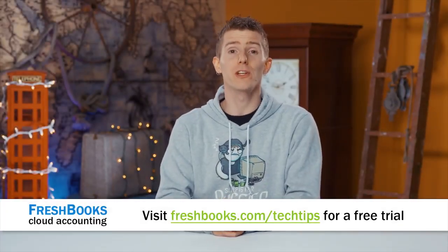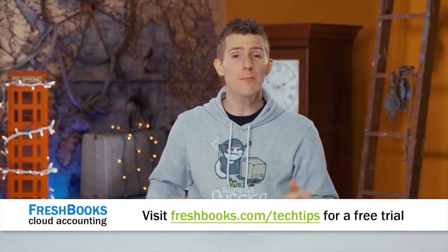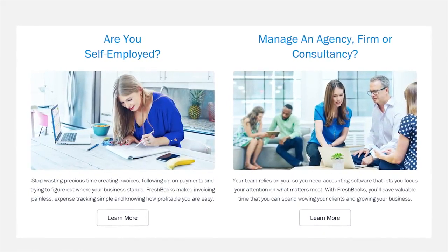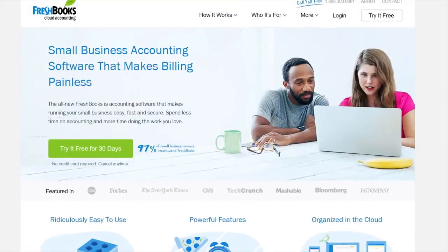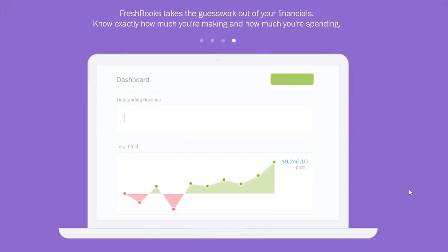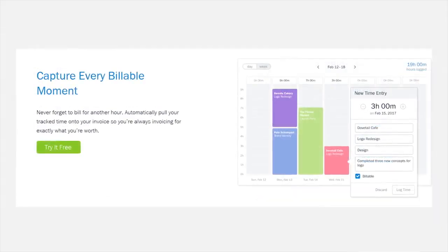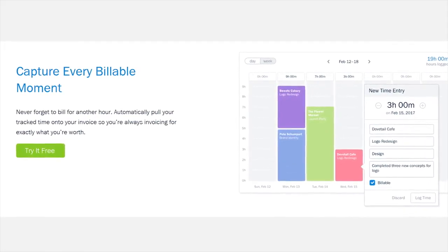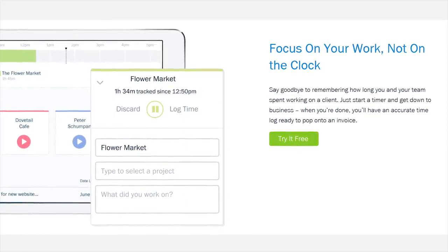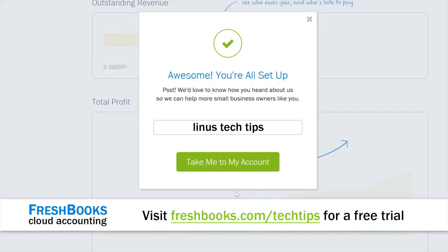Are you a freelancer or a small business owner looking for a way to be more productive, more organized, and get paid faster? FreshBooks could have the solution for you. It's cloud-based accounting software designed for people who are experts at masonry, or teaching dance lessons, or fixing plumbing, but not necessarily experts at accounting. Through FreshBooks, you can send professional-looking invoices in minutes, see if your client has seen your invoice, get paid on your terms up to four days faster, take deposits, and track things like your hours and expenses. Head over to freshbooks.com/techtips and enter Linus Tech Tips in the How Did You Hear About Us section to try it for free.